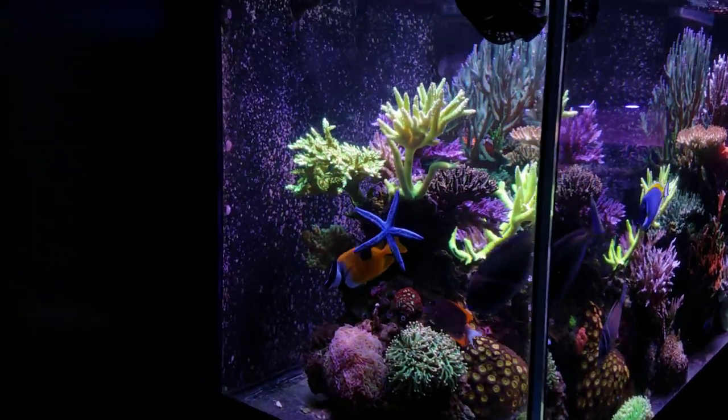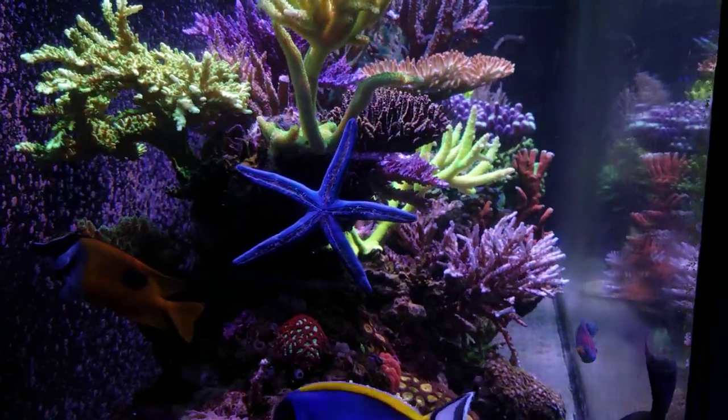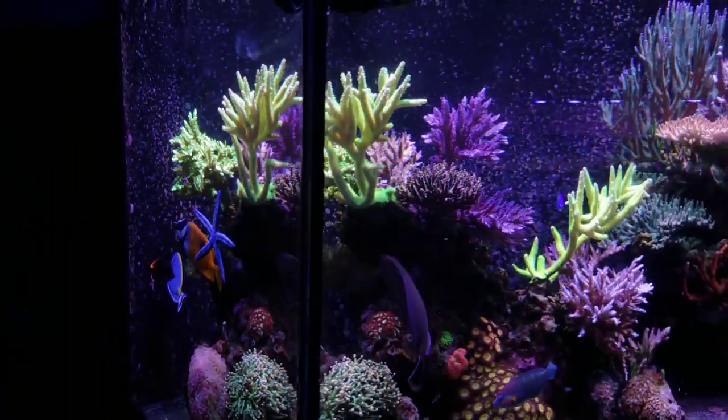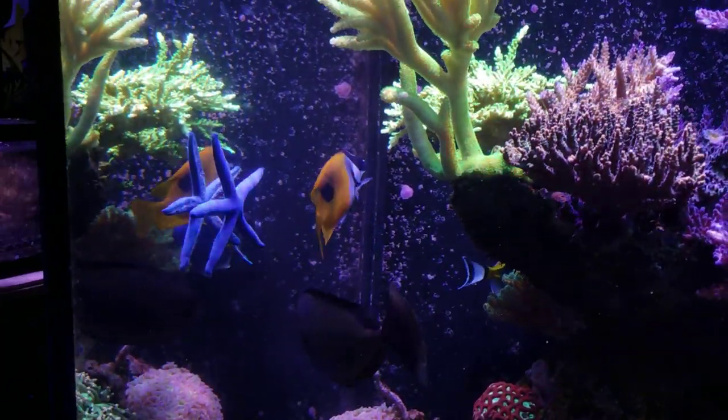He's probably three if not four years old. I'll have to find the original video and put it in the comment section, but he is relatively old and has lived a long time compared to many, many, many of these starfish that I've heard about within our hobby.